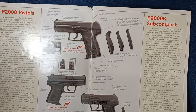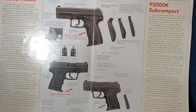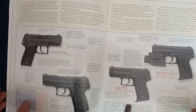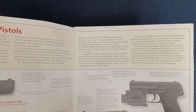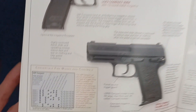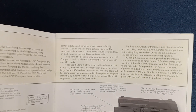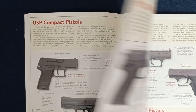Continuing on this side, you can see the P2000K subcompact, and then the USP compact pistols. The style of this catalog is stock photography of the items, a little bit of data tables, feature captions for certain highlighted features, and then descriptive paragraphs. They focus on specifically new systems that need highlighting.